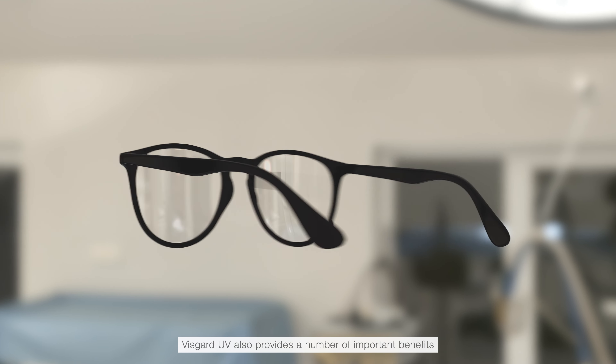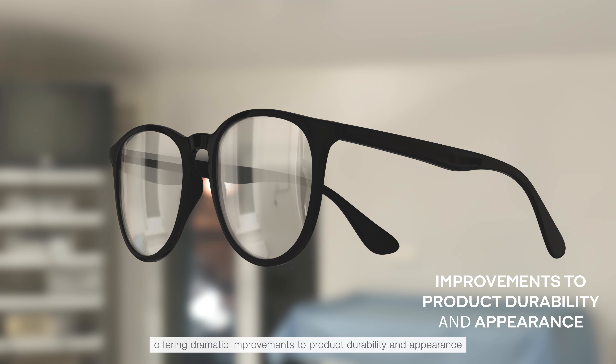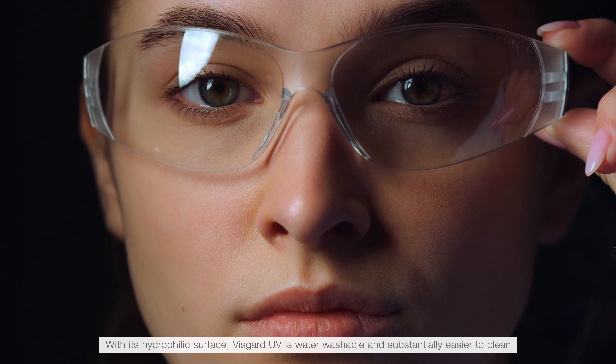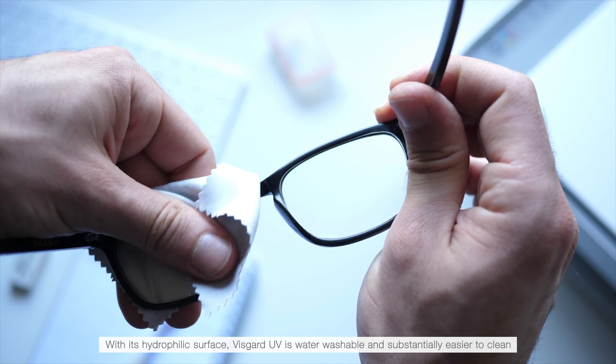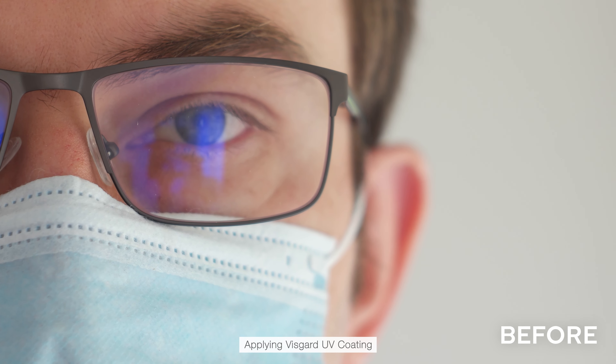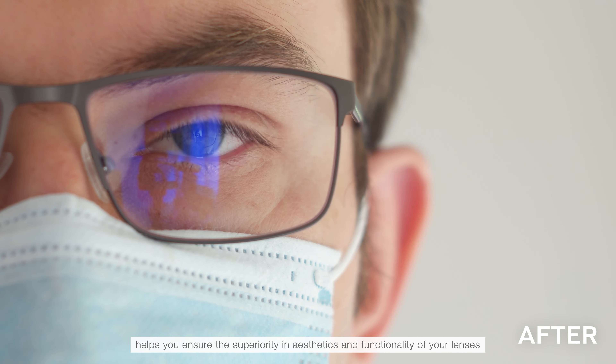VisGuard UV also provides a number of important benefits, offering dramatic improvements to product durability and appearance plus extended anti-fog service life. With its hydrophilic surface, VisGuard UV is water-washable and substantially easier to clean. Applying VisGuard UV Coating helps you ensure the superiority in aesthetics and functionality of your lenses.